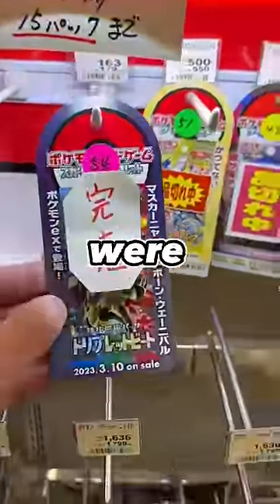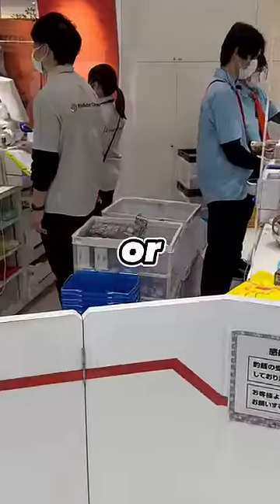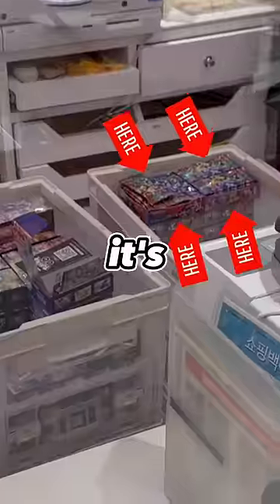I tried buying Pokémon cards in Japan, but they were sold out, so I went to the Pokémon Center. They said I can try the lottery to win new sets, or I can buy battle styles — I mean Pokémon Go. They were right there, but it's winners only.